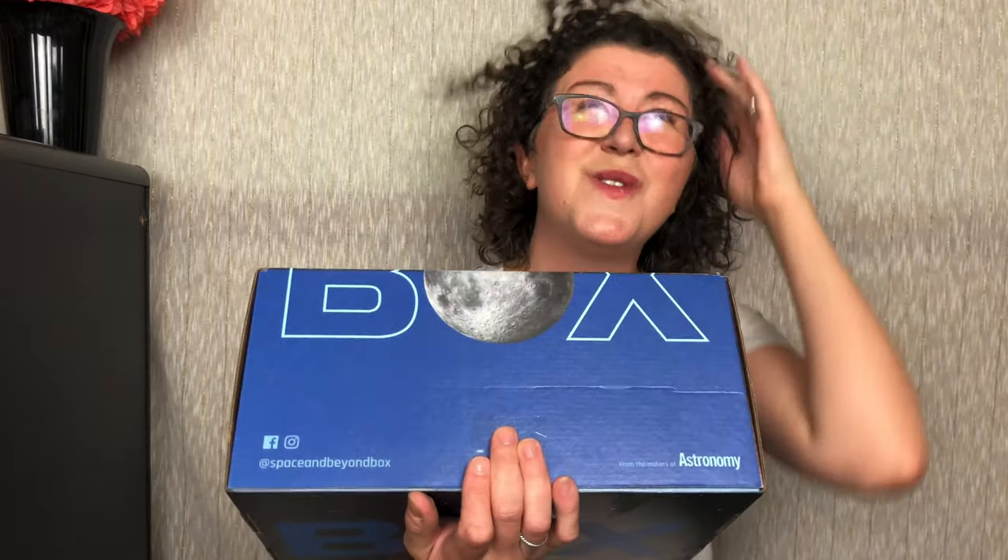Hey guys, it's Ashley from Not a True Reviews, and today I'm here with Space and Beyond Box. This is a new subscription box from astronomy. I just went upstairs making banana bread and my daughter came home from school, hid behind the door, jumped out and scared me, and I screamed for like 30 seconds. She thought it was hilarious.